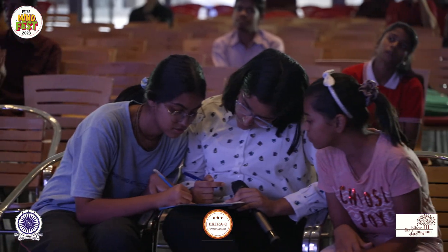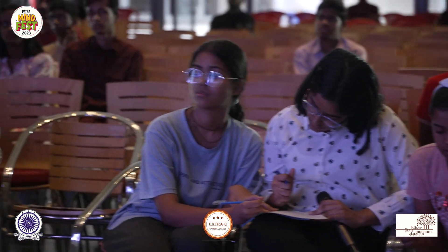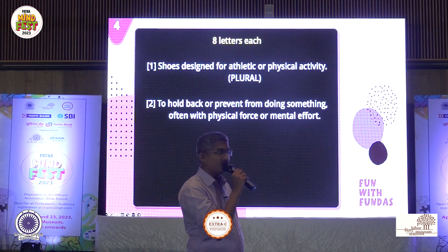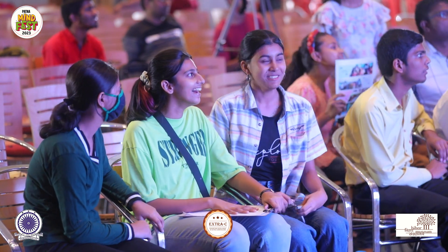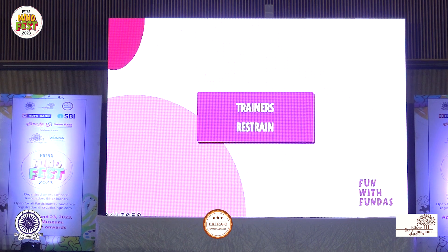Team five, yours. Eight letters. Shoes designed for athletic or physical activity in plural; to hold back or prevent from doing something, often with physical force or mental effort. First answer given: sneakers and knackers — no. Team three are the only ones with their hands raised. Go for it. Trainers and restrain — absolutely right. Very well done, great answering. Giving them a bonus five points on discretion — nobody got this. Fifteen points to team three. Trainers and restrain — that deserves a round of applause.